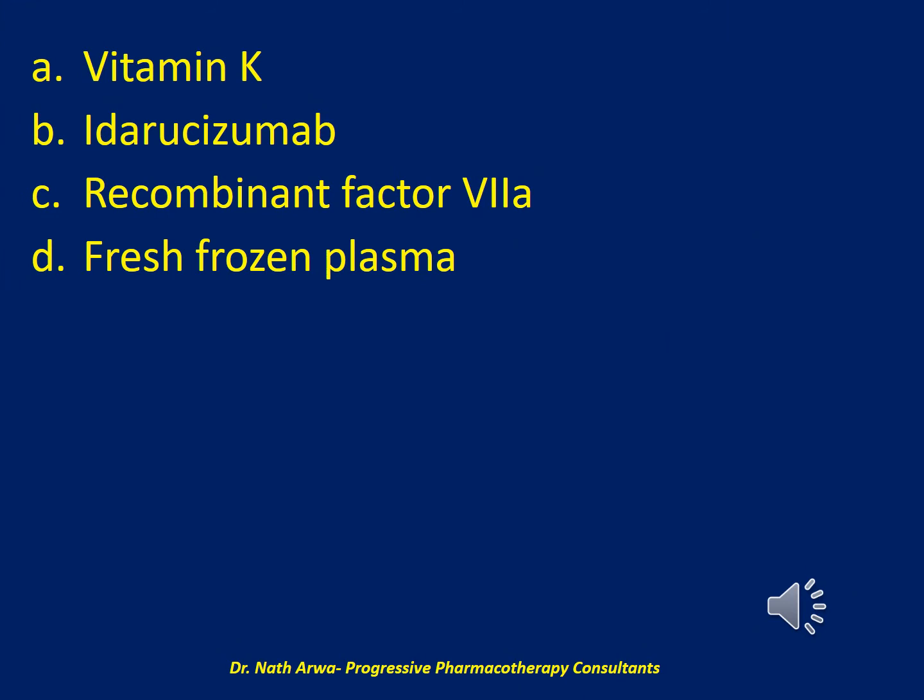Would it be: A. Vitamin K; B. Idarucizumab; C. Recombinant factor VIIa; or D. Fresh frozen plasma?